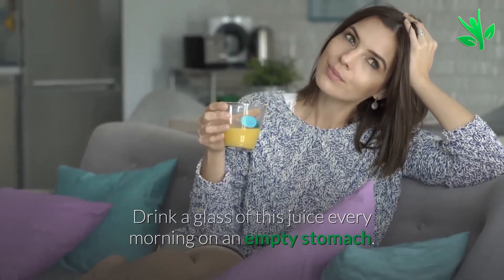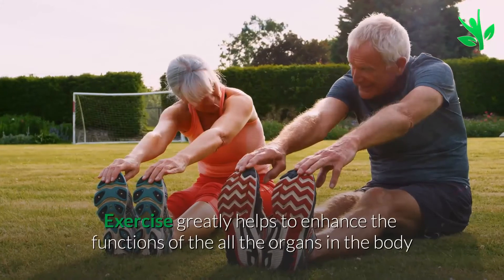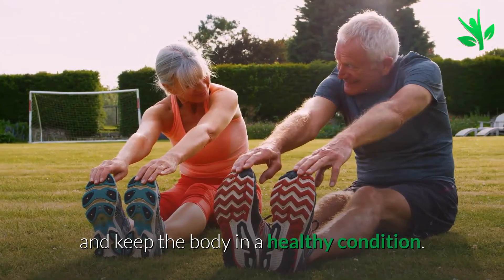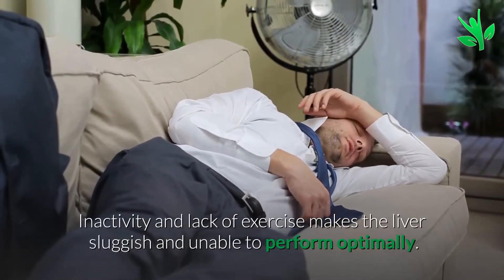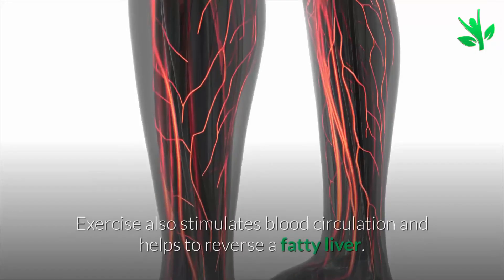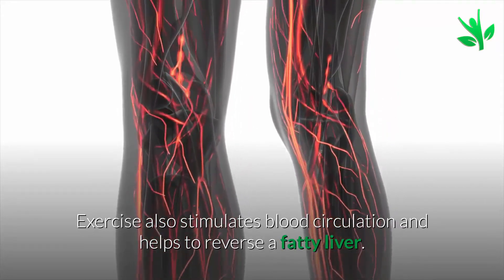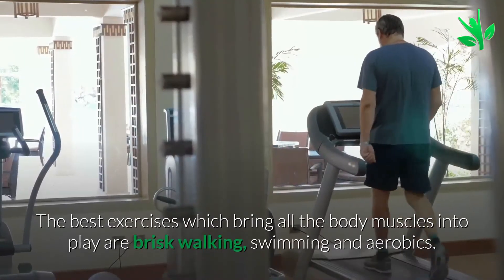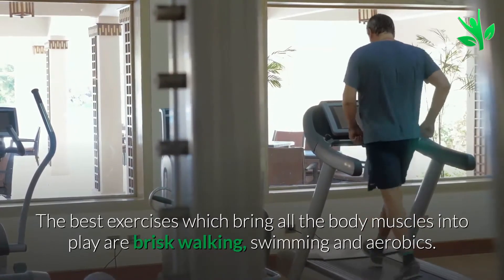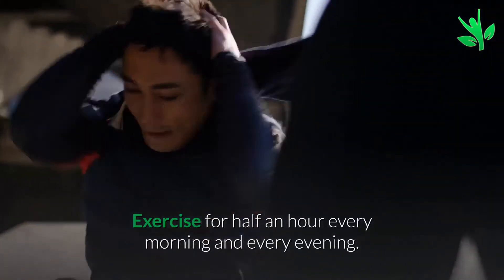Number three: exercise. Exercise greatly helps to enhance the functions of all the organs in the body and keep the body in a healthy condition. Inactivity and lack of exercise make the liver sluggish and unable to perform optimally. Exercise also stimulates blood circulation and helps to reverse a fatty liver. The best exercises which bring all the body muscles into play are brisk walking, swimming, and aerobics. Exercise for half an hour every morning and every evening.